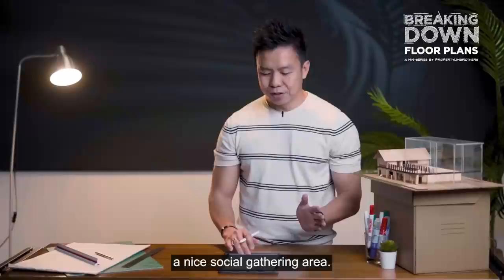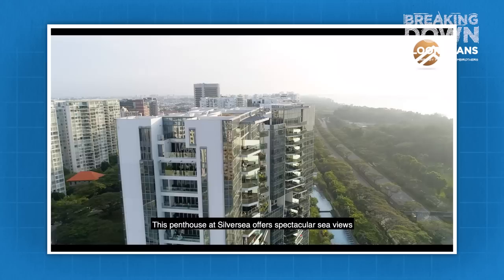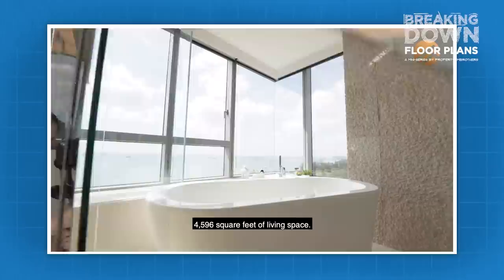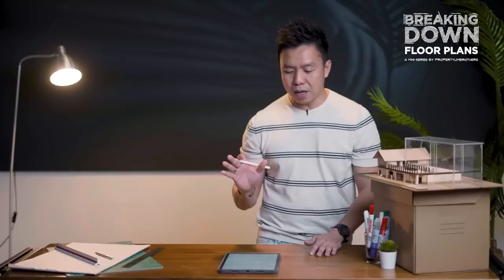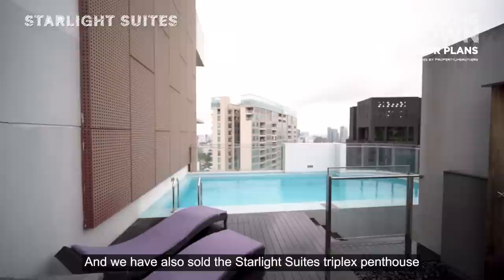Next, looking at some luxury penthouses — Silver C offers a 4,500-plus square feet duplex penthouse at $12.2 million with spectacular sea views and beautiful sunrises: 4 beds, 6 baths, 4,596 square feet of living space. We have also filmed the Scots Tower, a 3,200 square feet three-bedroom duplex penthouse with a private pool, and sold the Starlight Suites triplex penthouse with a private pool at 3,757 square feet in River Valley.